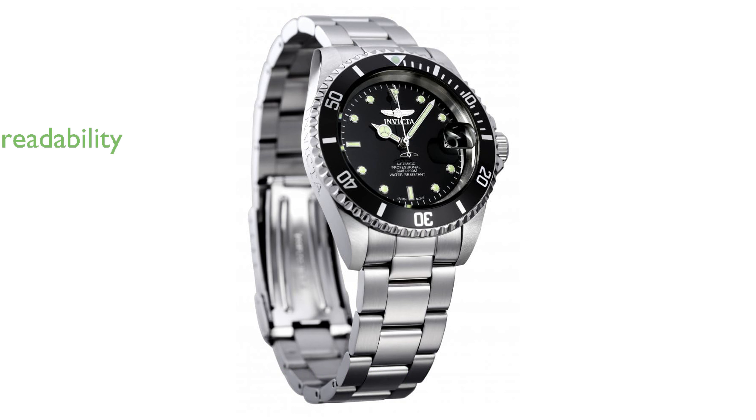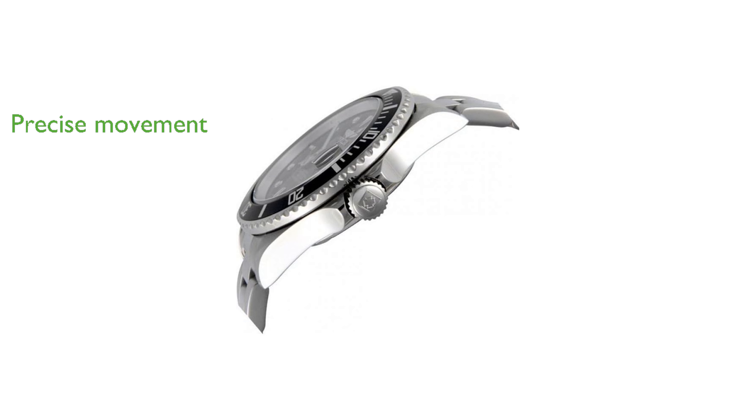The watch features a black dial with luminous hands, ensuring easy readability even in low-light conditions. Equipped with a reliable NH35A Japanese automatic movement, it provides precise timekeeping without the need for a battery. The watch comes in a stylish gift box and includes